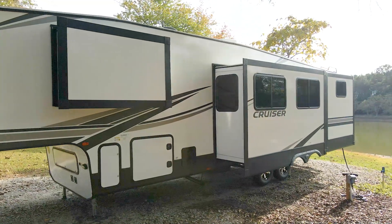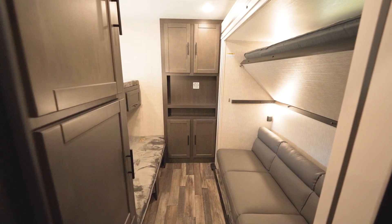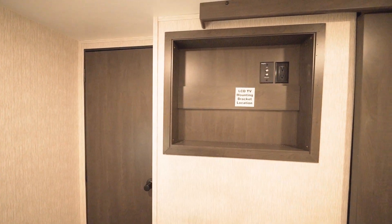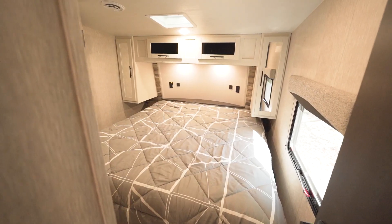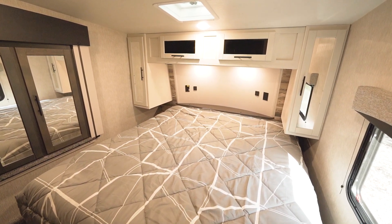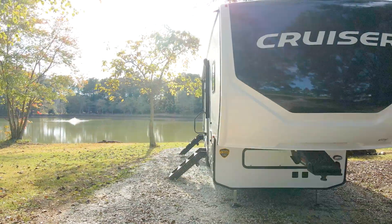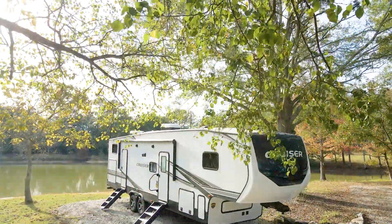The 32BH is a great choice for families on the go. The large bunk room in the back is awesome for sleeping guests or friends of the kids, and the parents' room has its own big screen TV option for privacy late at night. This is an awesome fifth wheel that's certainly worth checking out in person at Southern RV in McDonough, Georgia, or online at southernrv.com.